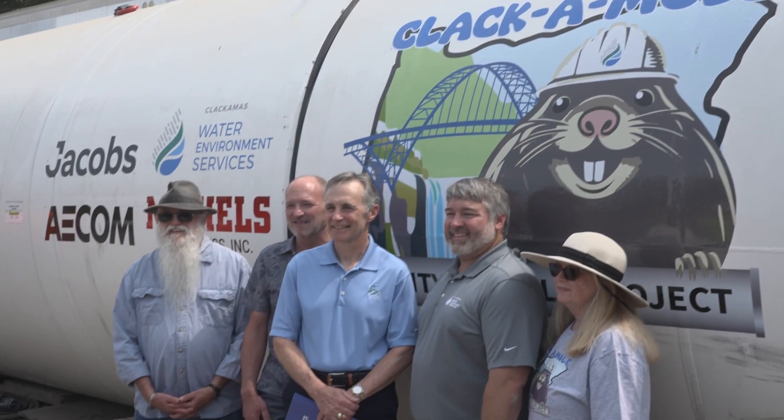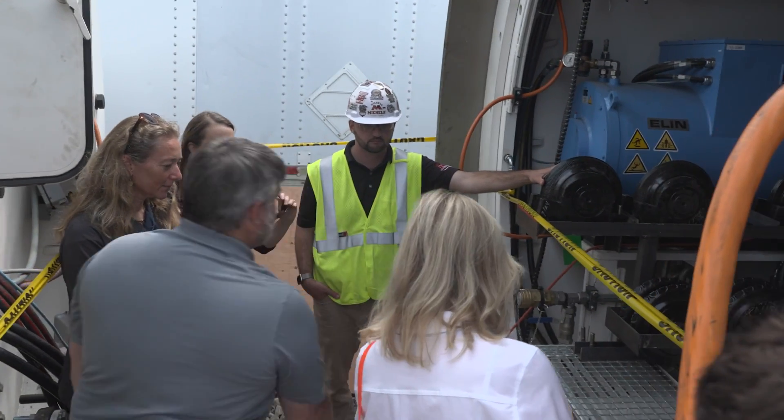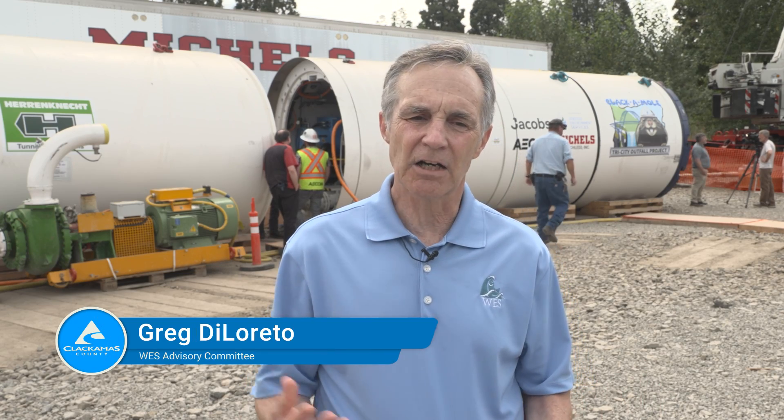Without this pipeline, we would not be able to expand our plant for any additional capacity. This is really the first step in allowing more treatment capacity at the treatment plant — to have a pipeline that can actually move the water that you treat back to the river. If we don't take it on, our current outfall will not be large enough to get the effluent out of the treatment plant and discharge properly.